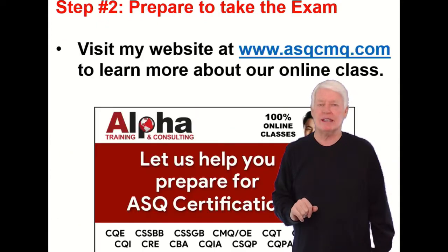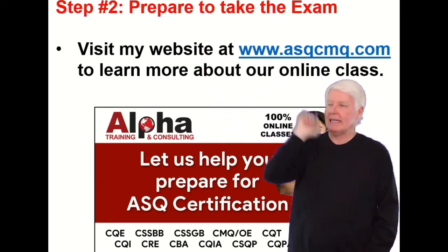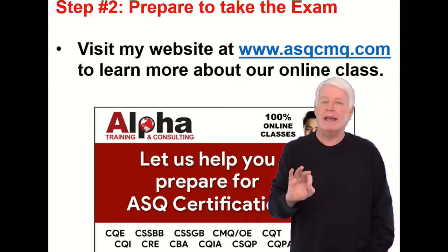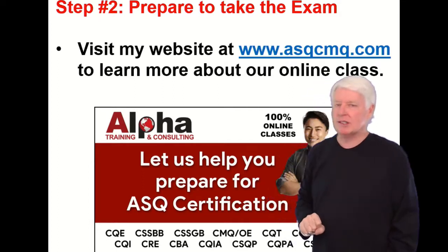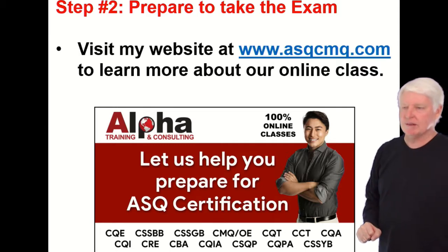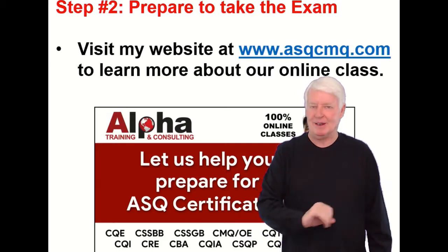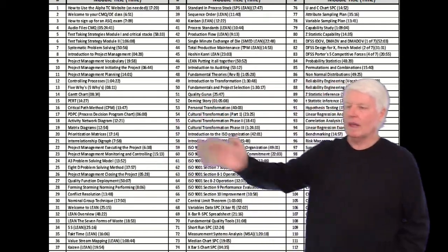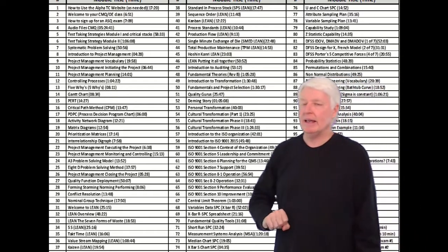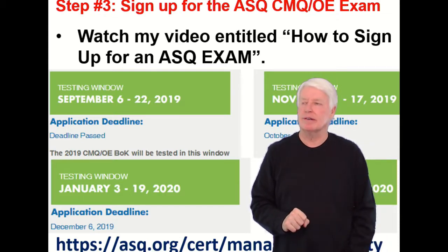Step two: now that you've met the prerequisites, prepare to take the exam. Visit my website at www.asqcmq.com, where I have a class designed specifically to help you pass this certification. We provide classes for most ASQ certifications and have been doing so for over 20 years. Here are all the lectures we have for the CMQOE. We also use the Indiana Quality Council primer. It's an excellent class — hopefully you'll let us join you in your certification journey.